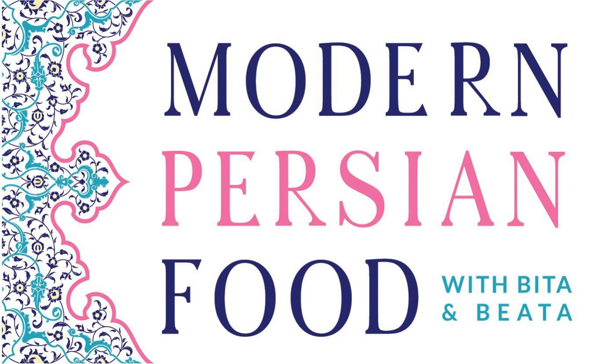You've been listening to the Modern Persian Food Podcast with Bita and Bita. Thanks for spending time with us. If you've enjoyed what you heard today, consider telling a friend or giving us a good rating. You can subscribe to our show for free on your favorite podcasting app or find us online at modernpersianfood.com or on Instagram for the recipes and information we talked about today. We'd love to hear your thoughts and see you next time.